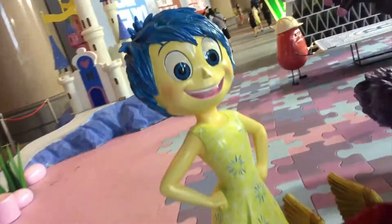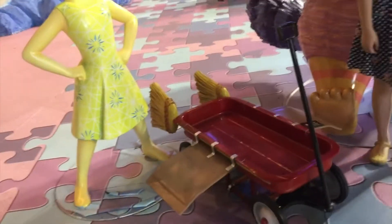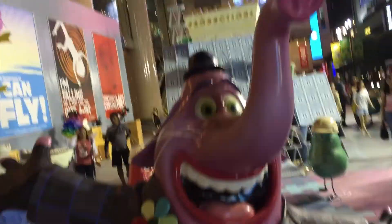This is Joey. Hi Joey. And she has a sled. Look at this pink elephant.